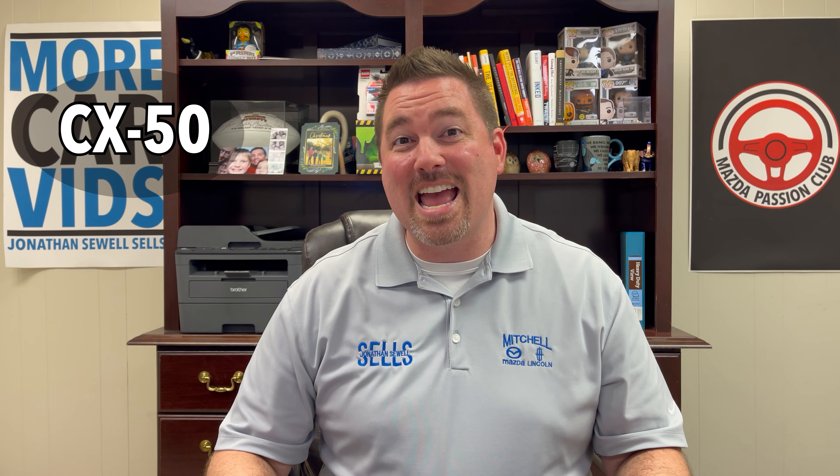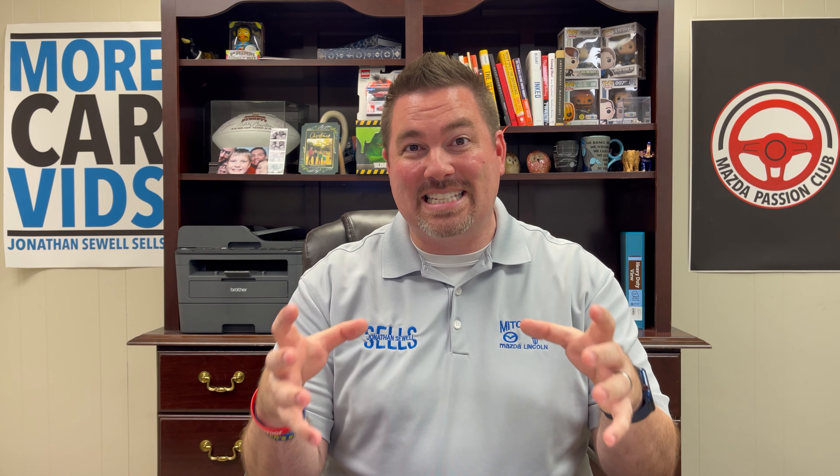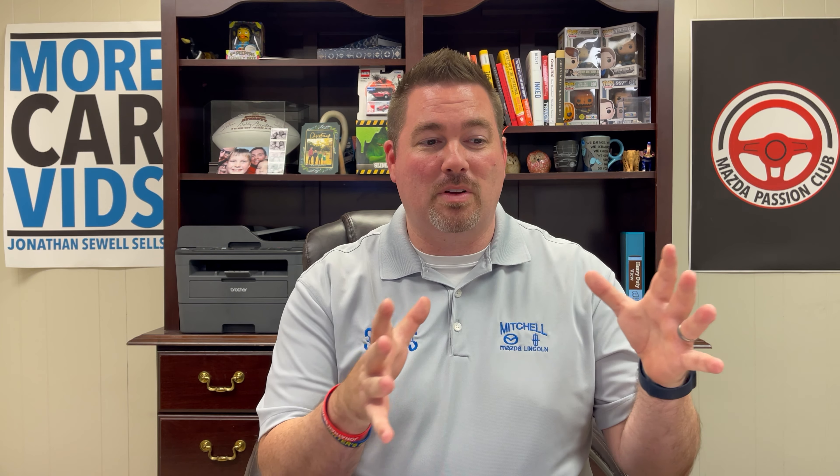Starting at the bottom of the list with the lowest number: the CX-50. This vehicle is produced for North America and made in Alabama. It's on the existing small product group that the Mazda 3 and CX-30 are on, so we'll see some similar interior designs carry over. It will only be in North America and will be assembled here in America.